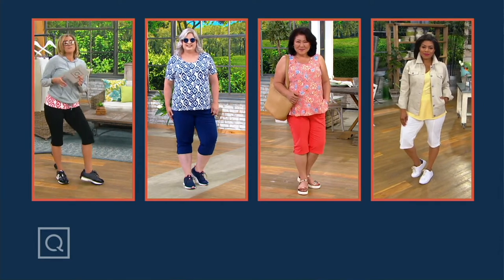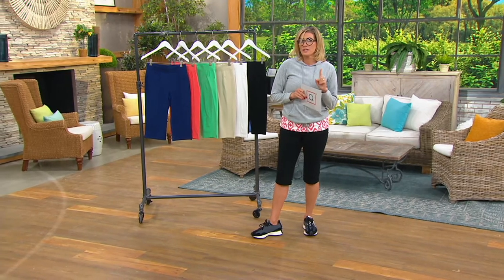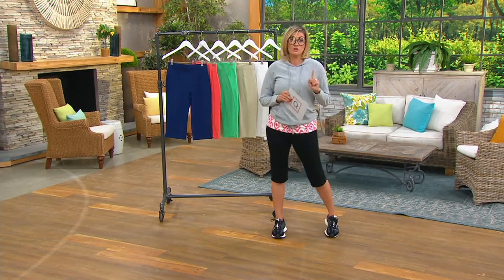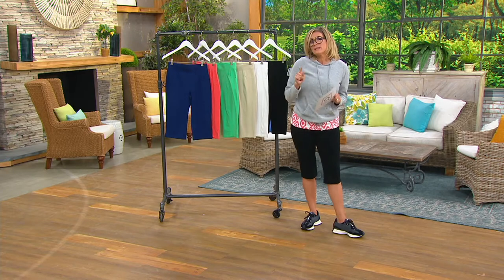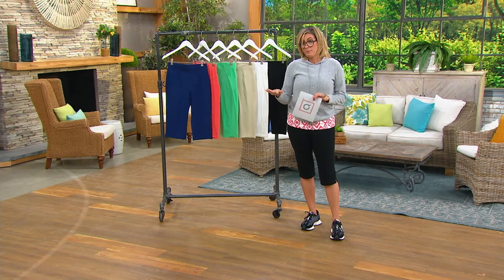What is a skimmer? Well, first let me just say this is perfect timing. The rumors are that this year capris turned 100, named after the island of Capri. A skimmer is a hybrid between a capri and a pedal pusher.